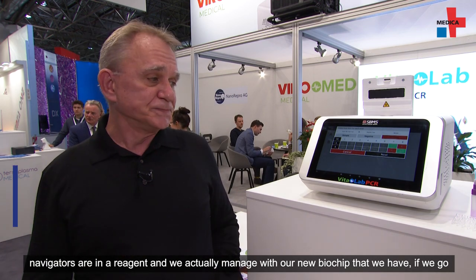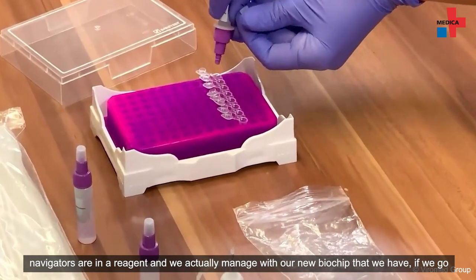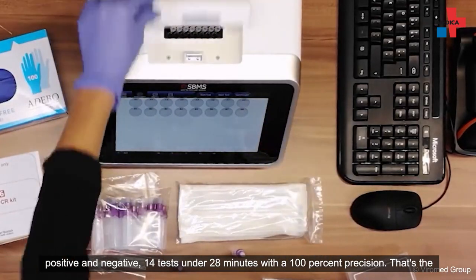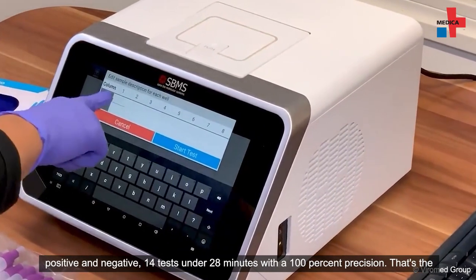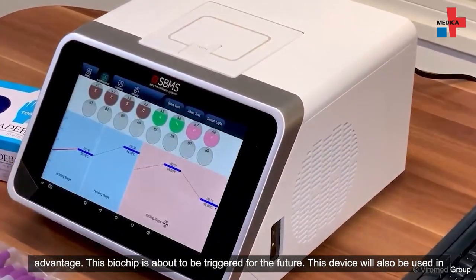This PCR test is the newest generation — we call it 4.0. We have no pipetting step; enzyme and applicator are in one reagent. We do it with our new bio chip, and in this case we have 14 tests in under 28 minutes with 100% precision. That is the advantage of this bio chip — it is right for the future.